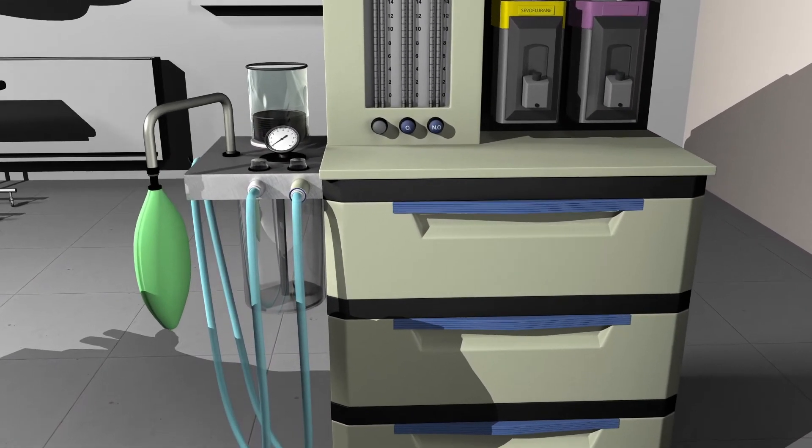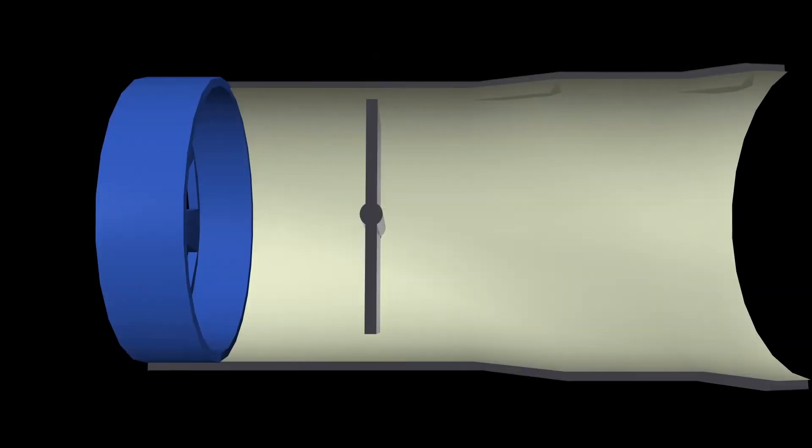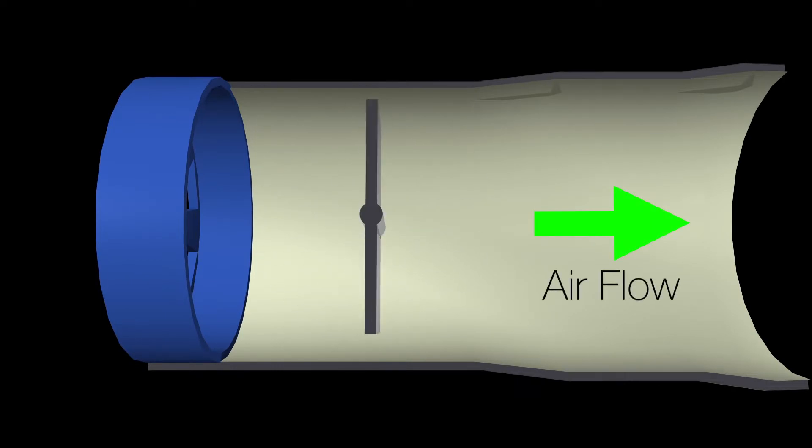The Wright respirometer is a device located on the expiratory limb of the breathing circuit that contains a rotating vane that spins in response to the force of air passing through it. The number of times the vane spins is proportional to the tidal volume, and that provides a method for recording the patient's tidal volume when they're breathing.